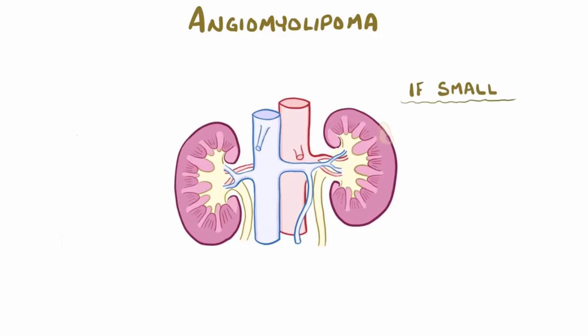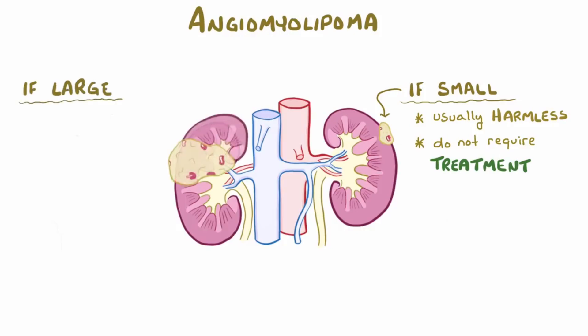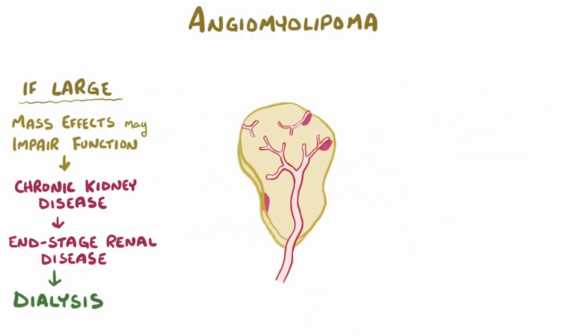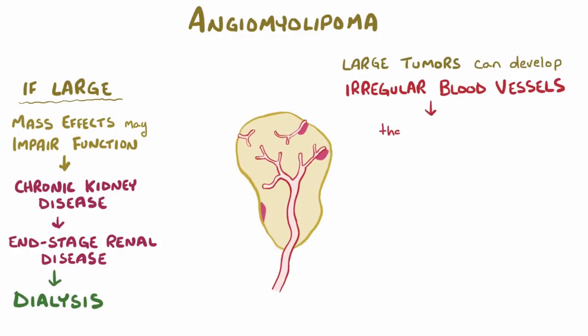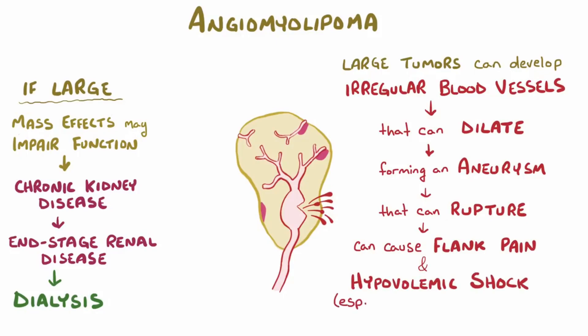If they're small angiomyolipomas, they're usually harmless and don't need treatment. But if the angiomyolipoma is large, then it might start to have a mass effect, pushing on healthy tissue of the kidney and impairing its function, which can ultimately lead to chronic kidney disease. In rare cases, this could eventually lead to end-stage renal disease and the need for dialysis. These large tumors can also develop irregular blood vessels that can steadily dilate and form an aneurysm that could rupture, causing sudden flank pain and the dangerous potential of hypovolemic shock, especially if the angiomyolipoma involves a major blood vessel like the renal artery.